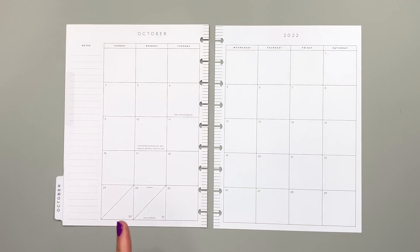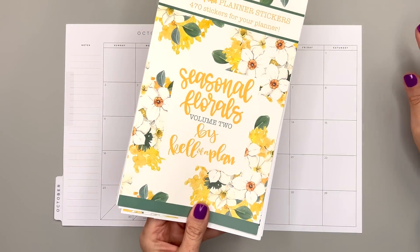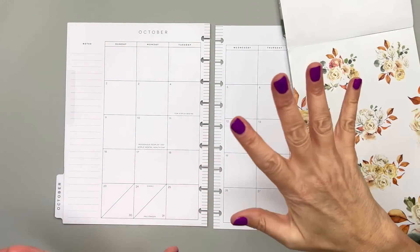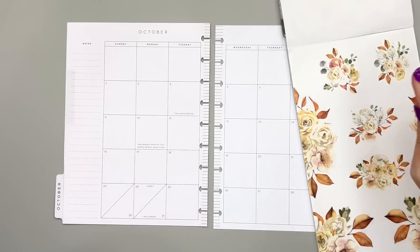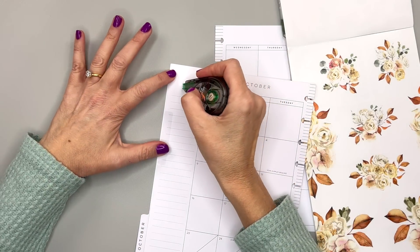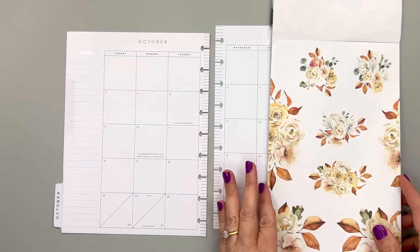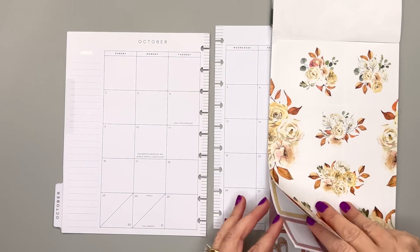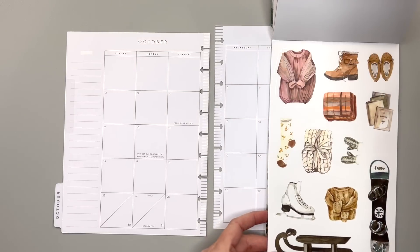I'm going to use the same florals as Erica used in her spread — Seasonal Florals Volume Two by Kelleva Plan — and I'm just going to kind of put them around and make it easy, simple, and quick. I'll go ahead and white out 'notes' — Happy Planner, we know they're notes. This sticker book's really cute and there's just these simple florals, very easy to use and quick.